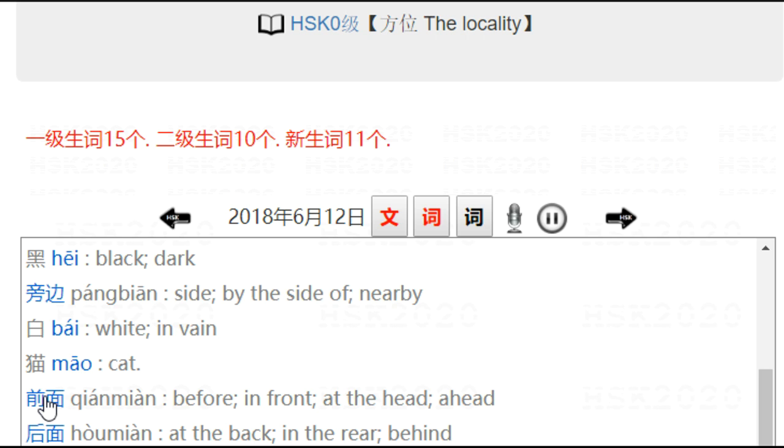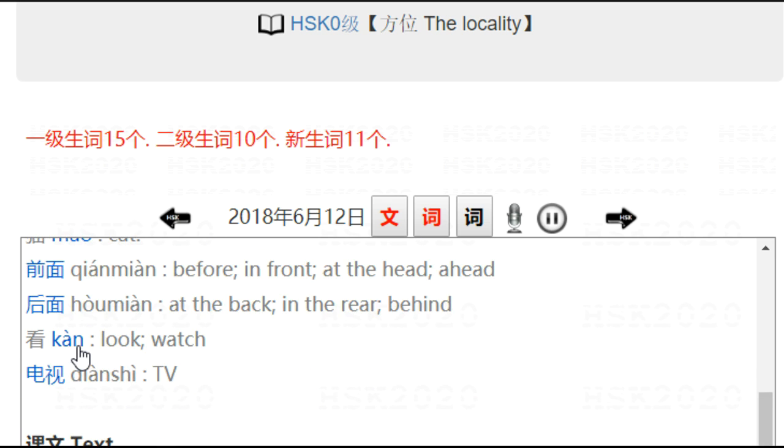前面 — 前 is in front or before, 面 is surface or side. 后面 — similarly, 后面 means back. 看 — 看 is look, watch. 电视 is the same thing as 电视机.